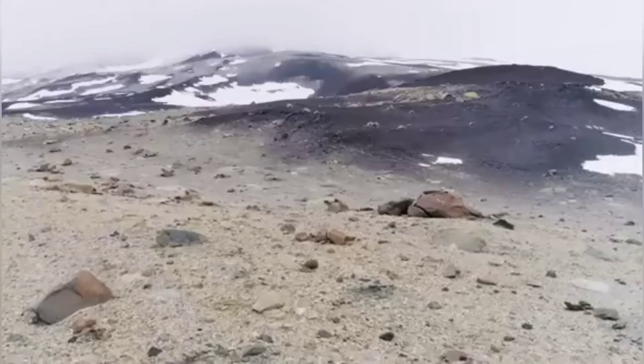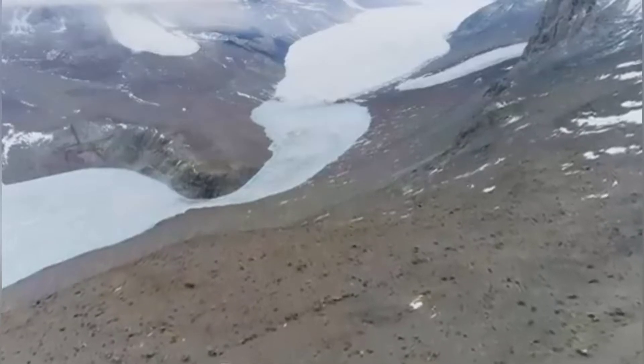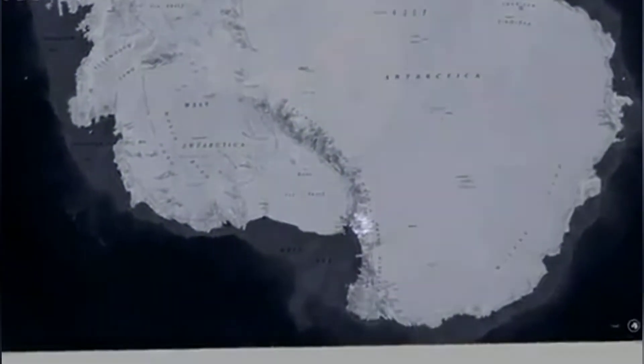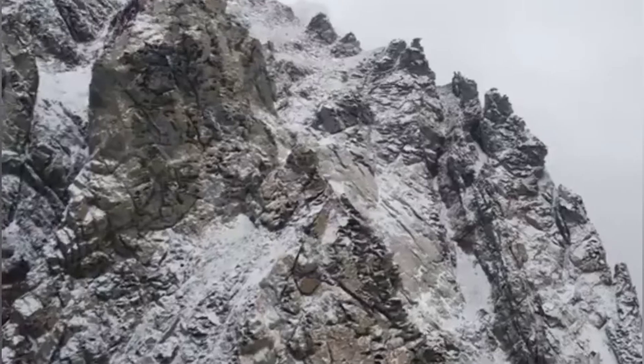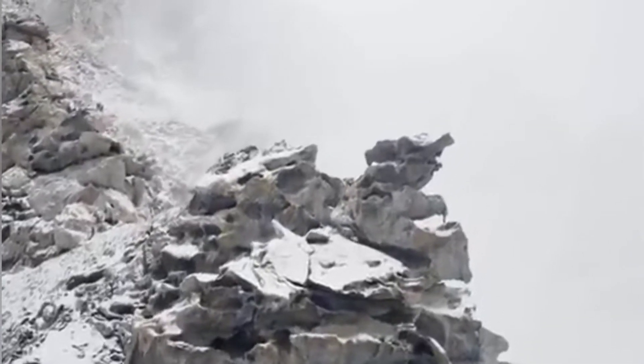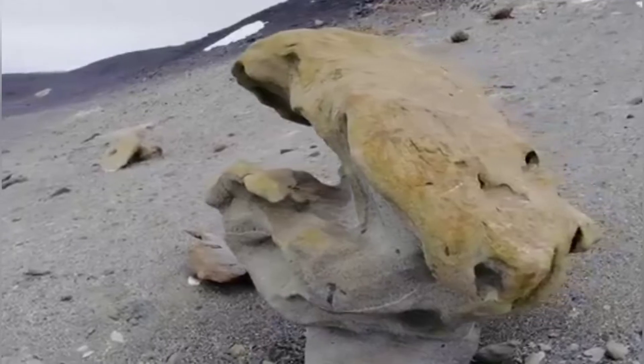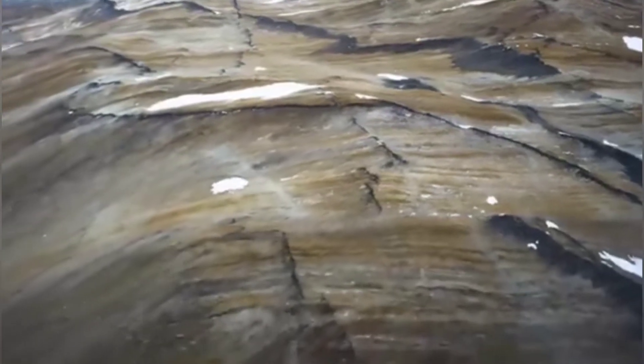Five million years ago, sea levels rose, flooding East Antarctica and forming a salty lake. Millions of years later, glaciers formed on top of the lake, cutting it off from the rest of the continent, meaning that the water in Blood Falls is something of an aqueous time capsule, preserved 400 meters underground. As the glaciers on top of the lake began to freeze, the water below became even saltier.